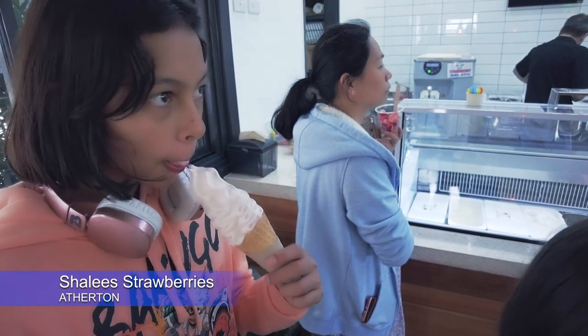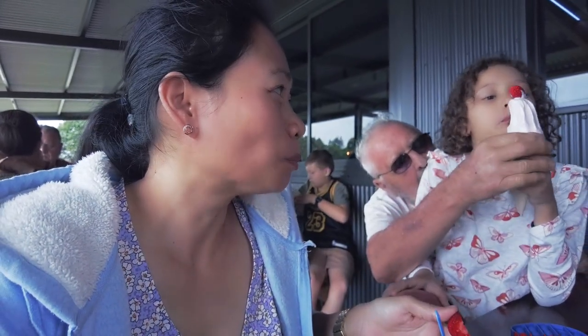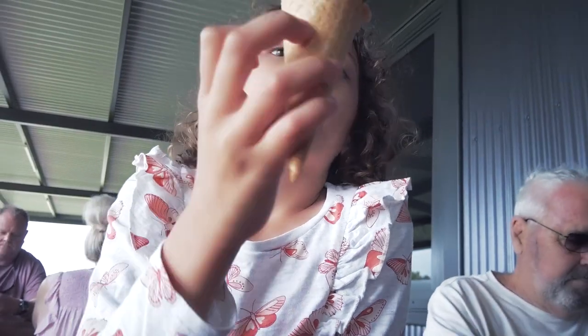A bit of ice cream — this is Shaylee's strawberry ice cream. It's so good. They've got the best ice cream here in Tinaroo — it's the best. It's a good way to end the day. It was a fantastic one-day one-night camping at Tinaroo, and we finished it here at Shaylee's strawberry farm with a nice ice cream. Bye-bye everyone!